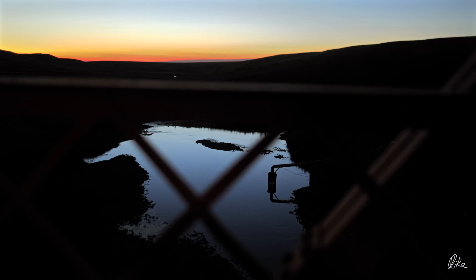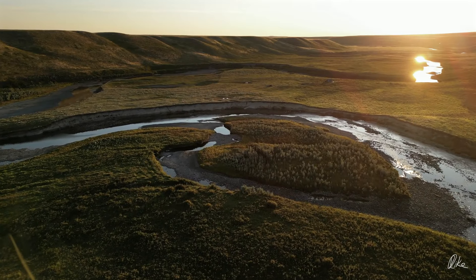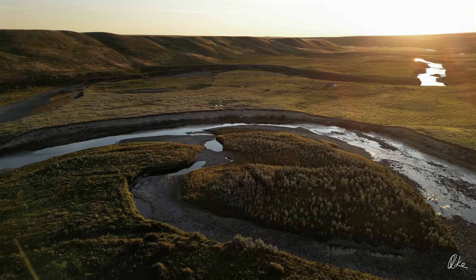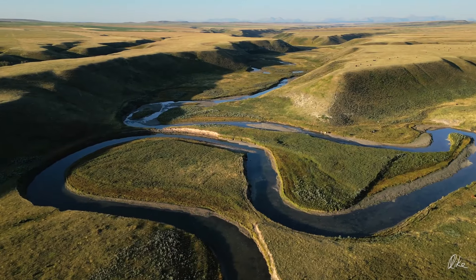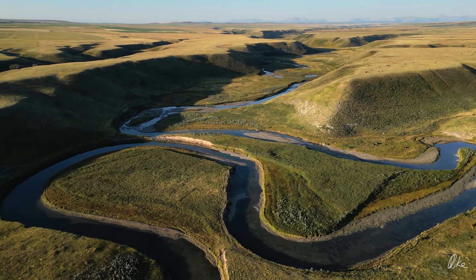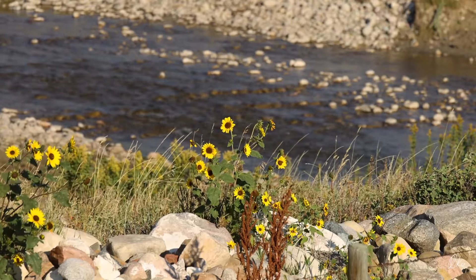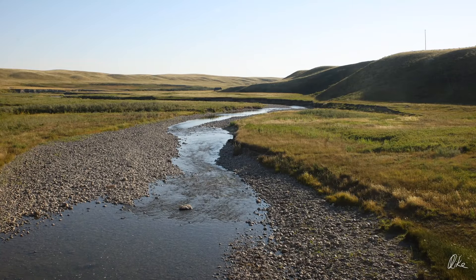Next morning I could see what was going on, and here on the north fork of the Milk River there wasn't a whole lot of water. This should be running full at this time of year. None of these gravel bars should be visible. Over at the bridge where I'd been taking pictures in the dark, the river was very low. In fact, it was more rock than water.